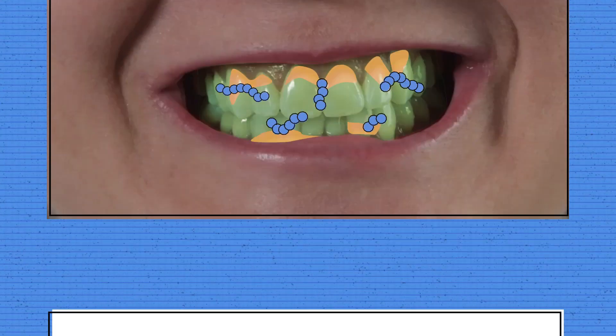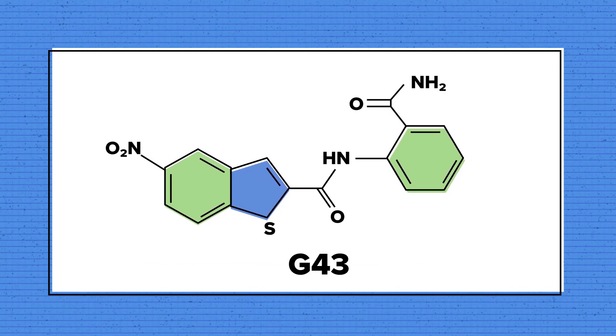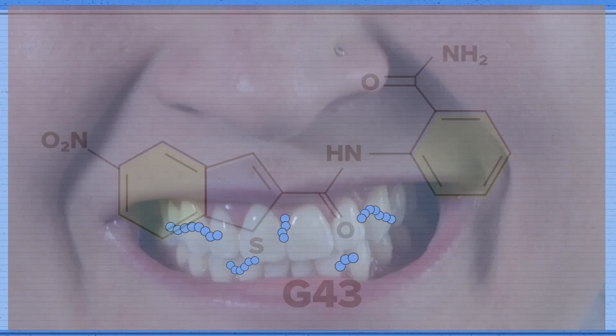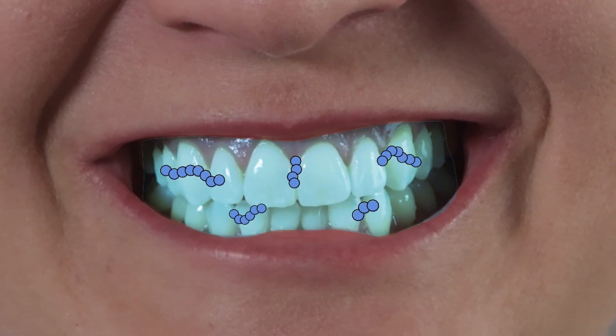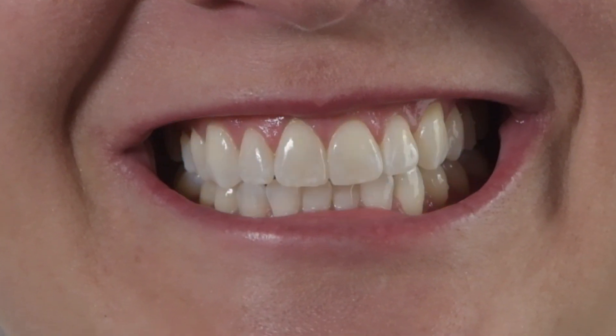A research team at the University of Alabama at Birmingham designed G43, an organic compound known as a small molecule inhibitor, that could possibly be painted on teeth. G43 doesn't kill Streptococcus mutans, but it makes it difficult for the bacteria to produce a biofilm in the first place. Think of it as peacefully disarming the bacteria, while preserving harmony inside your mouth.